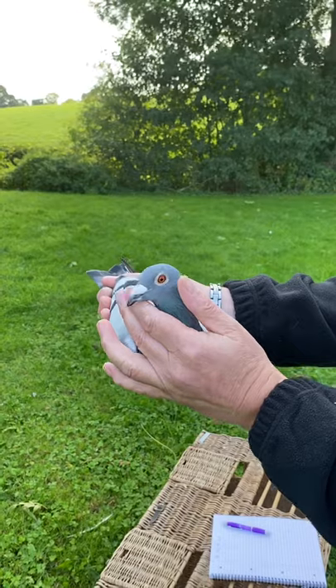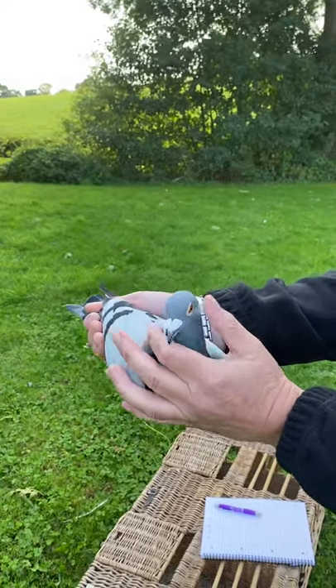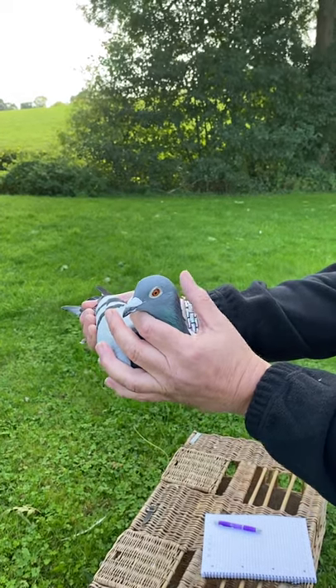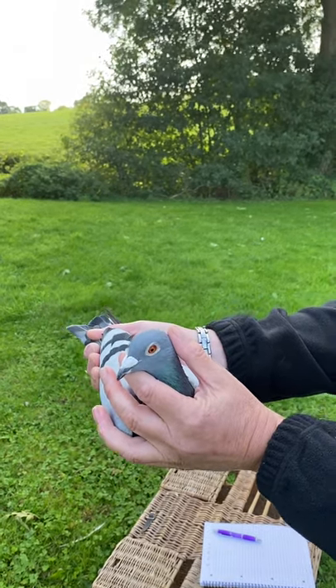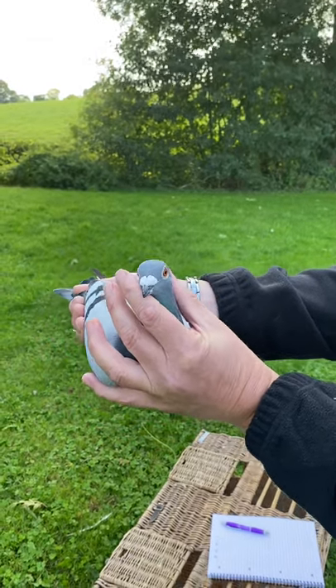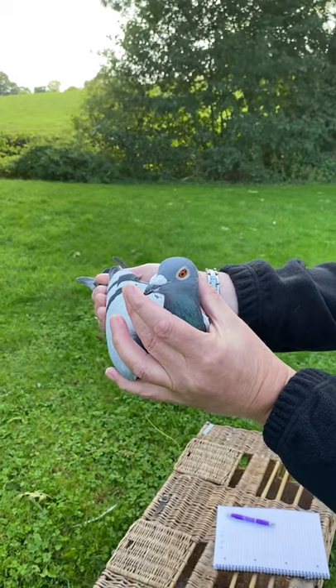Then in the final race from Edzell in Scotland, 334 miles, with an east-northeast wind, the winning velocity was just over 1,200 yards per minute. Him and second place dropped together, but he was in first, so he won the race.